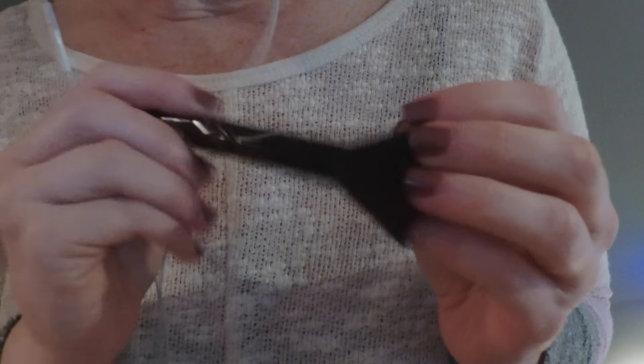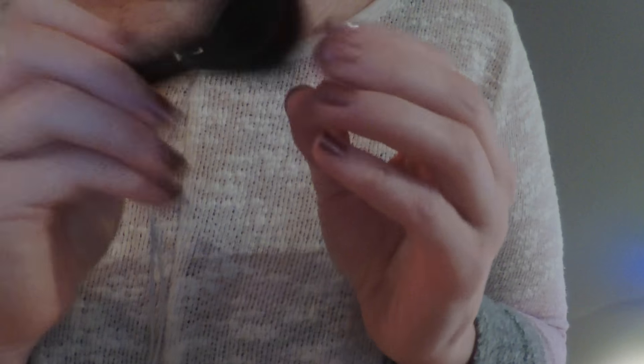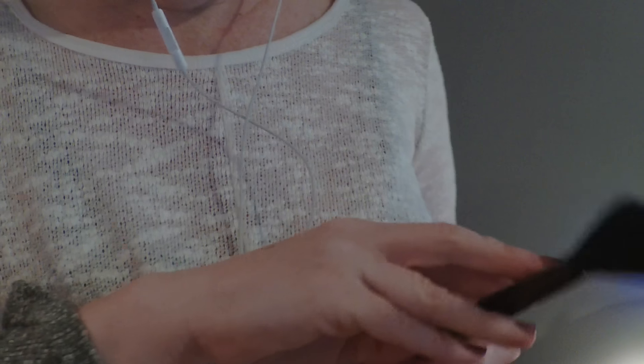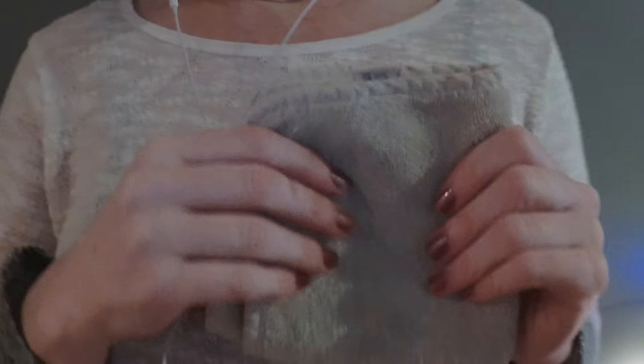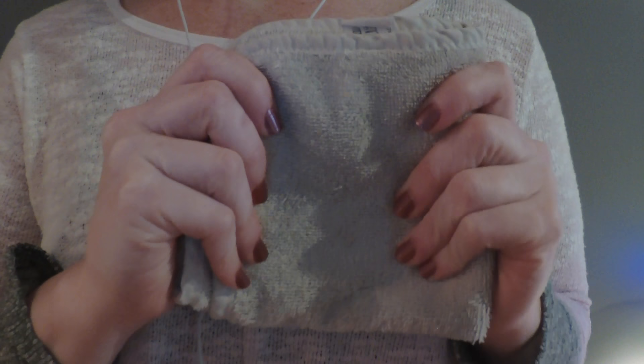Now I just want to brush off the little bits of hair that are all around your neck and face and stuff, okay? Might tickle a little bit, but shouldn't be bad. Okay. Now, before we do the shave,